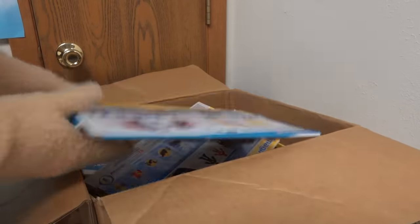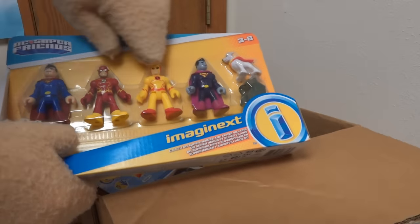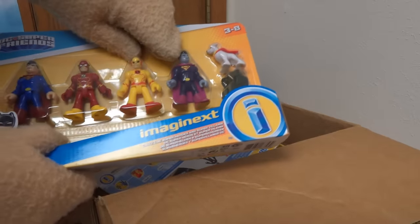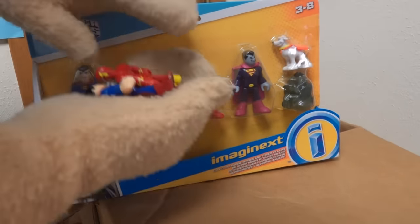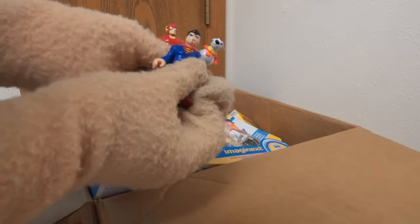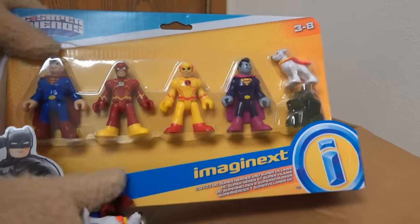Let's get back to this unboxing because next up we have a five-pack of figures! We get Superman, the Flash, and Reverse Flash — and he's a rare, hard one to find! As well as Bizarro, who is Superman's villain, and Crypto. We've gotten Flash, Crypto, and Superman in the past, but I'm just excited to get Reverse Flash because he's super hard to find!